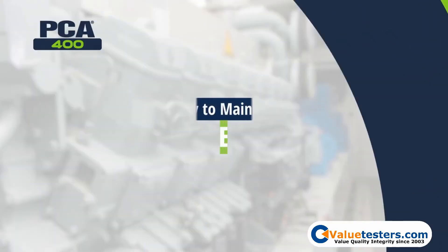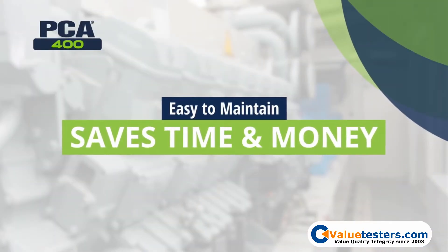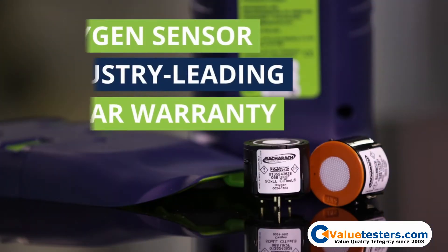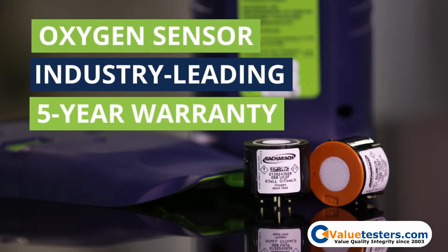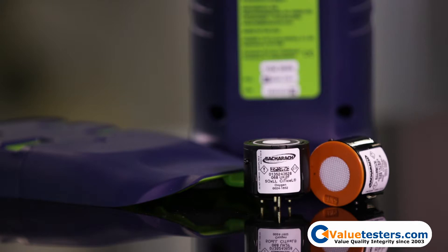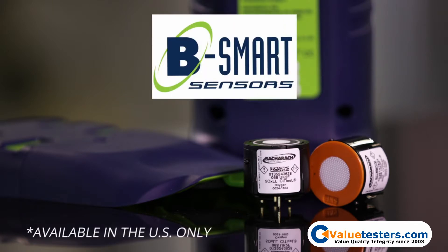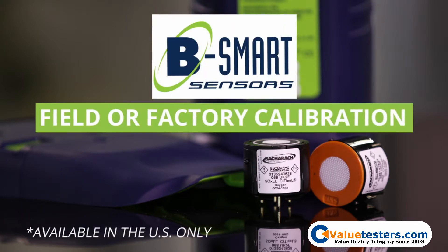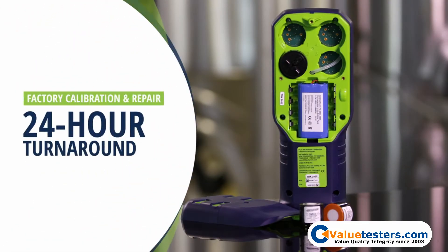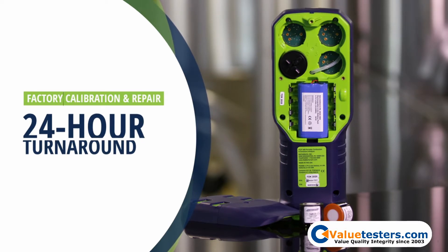The PCA400 is easy to maintain and saves you time and money. The oxygen sensor has an industry-leading five-year warranty, and sensors can easily be field calibrated or replaced using several methods, including ordering as needed through the BeSmart sensor exchange program and field or factory calibration. Factory calibration or repair can be done with a 24-hour turnaround and includes a calibration certificate.